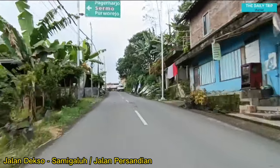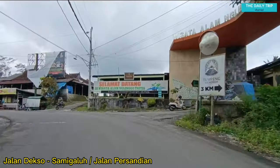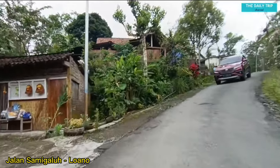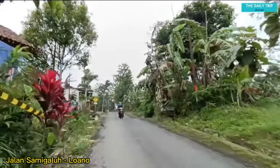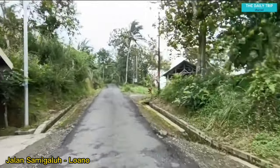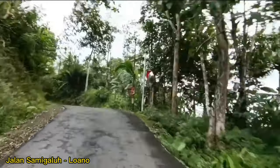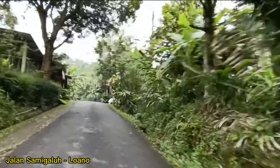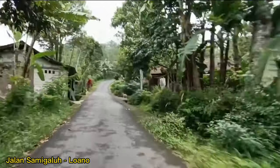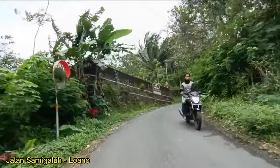Di depan nanti ada pertigaan, kita akan berbelok ke kanan. Hati-hati untuk berbelok ke kanan di sini karena dari arah sebelah kiri ada arah berlawanan. Kita berbelok ke kanan, masuk di Jalan Samigaluh, Lowano. Di sini jalannya berkelak-kelok dan juga menanjak teman-teman. Jalannya cukup sempit tapi cukup untuk dua mobil berpapasan. Kalau hujan jalan cukup licin. Suasananya pedesaan yang asri, udara masih segar. Di daerah sini juga ada gardu pandang Tanggulangsi, difungsikan untuk melihat area Menoreh dari ketinggian.